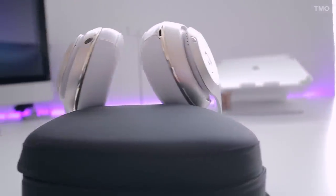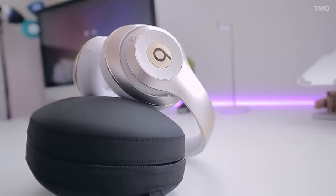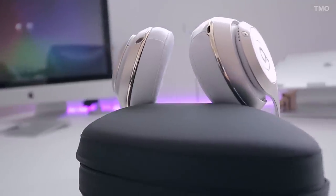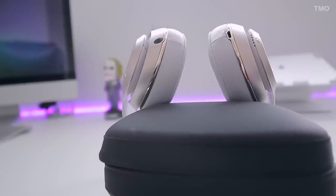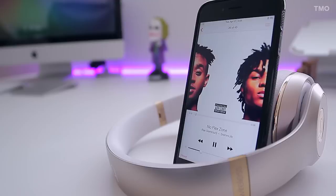Now on to the meat of the matter — sound. These headphones thump, not in a muddy way. You can definitely hear the bass, and I love that it doesn't drown out the mids and highs, but the bass is definitely prevalent. This makes them a great pair for R&B, pop, and hip-hop. Other lighter genres sound great as well with much clarity, but I personally enjoy hip-hop and R&B the most on these because of the way it sounds.